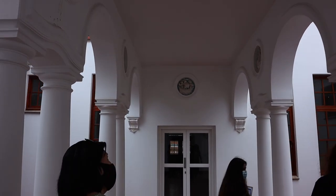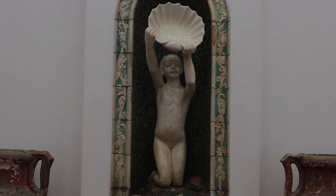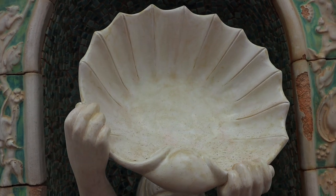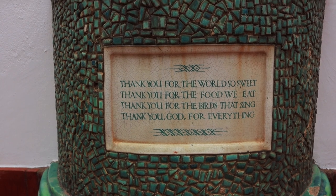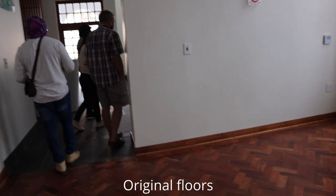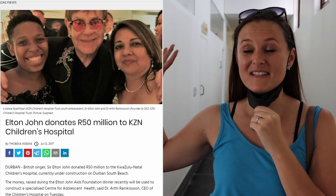We're in the courtyard now and they've actually been restoring all of these ceramics — like the sun behind me didn't have any arms. This is the centre for adolescent health and Elton John donated 50 million rand for the renovation of this section.